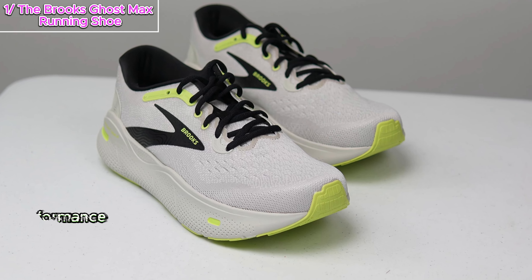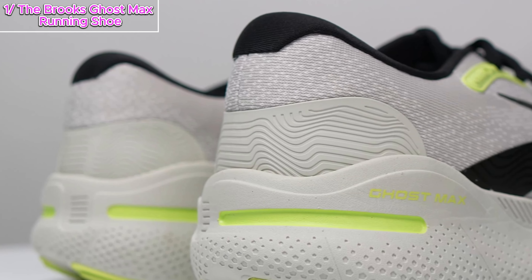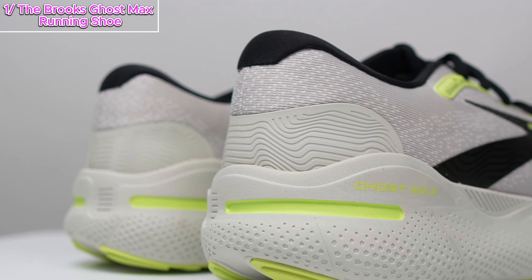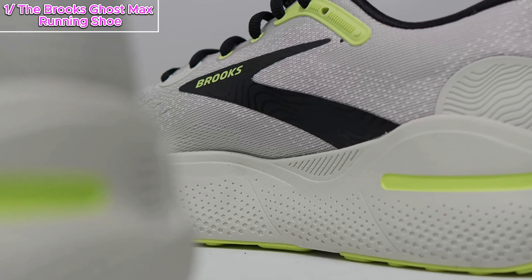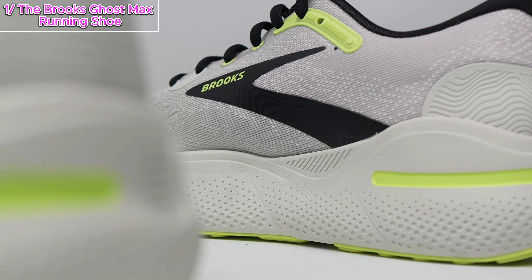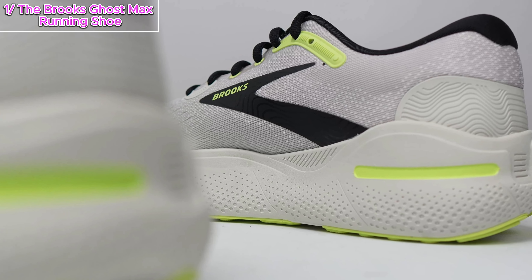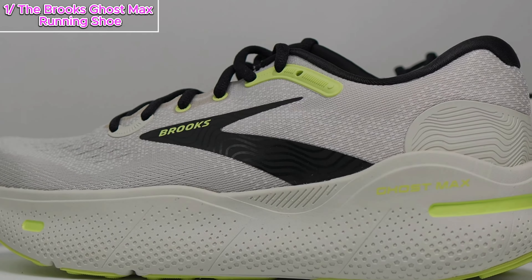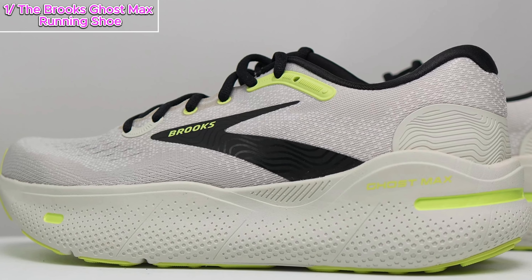Now let's address the elephant in the room — the price. At $150, the Ghost Max is on the higher end for mid-range daily trainers. Personally, I believe it might be a tad expensive compared to its predecessor the Ghost 15, which was priced at $140 last year. In conclusion, the Brooks Ghost Max is a stellar addition to the Ghost family, offering a plush ride and versatility for various running styles. If you can overlook the price, it's a top-notch choice for your daily runs.